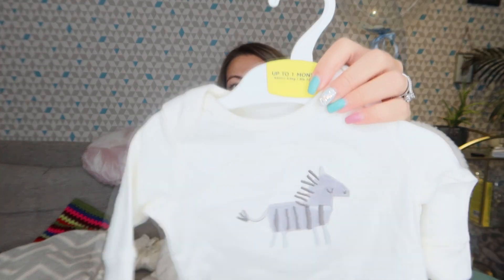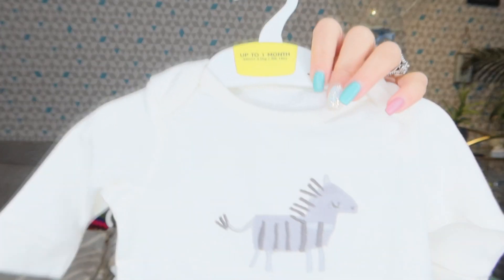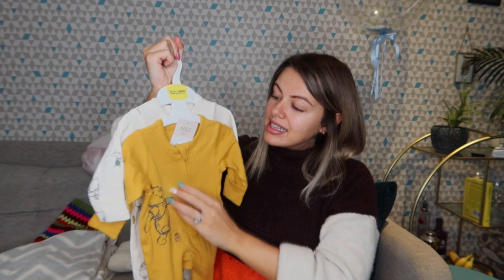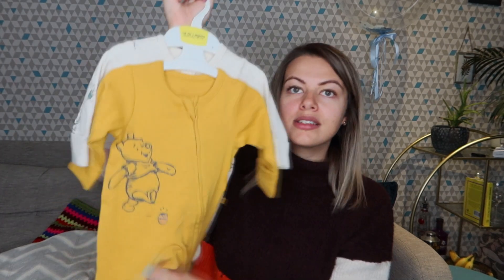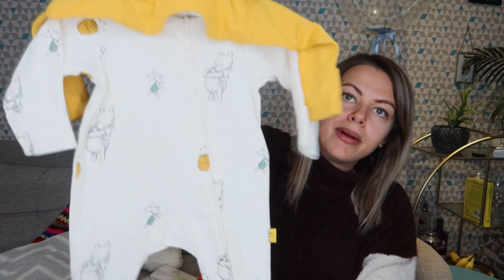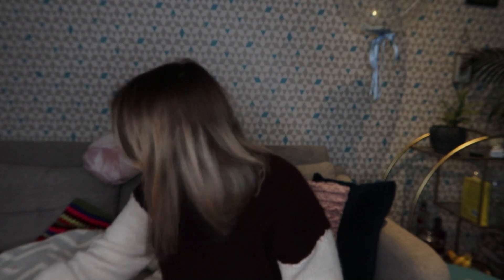Moving on to Marks and Spencer's — this zebra top is so sweet, and then some little fluffy bottoms with feet, like leggings, really really soft. Tiny zebra top, which we love. Then also two Pooh Bear outfits — little onesies. These are actually the only ones we've got with zips, and I know a lot of mums and dads rave about the ones with zips. One's got Pooh Bear on it and the one underneath also has Pooh Bear with more characters on it. Also from M&S we just got some short sleeve bodysuits, again in neutral tones to go with loads of stuff.